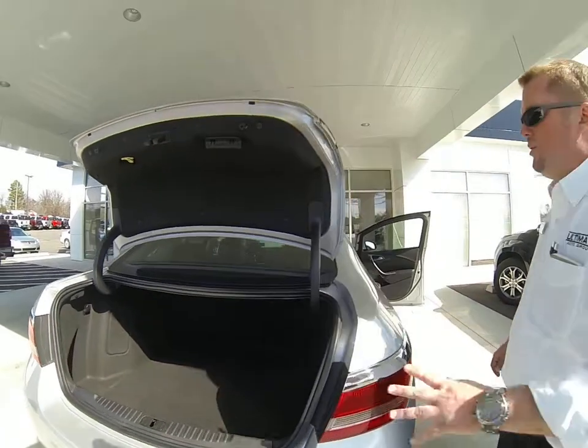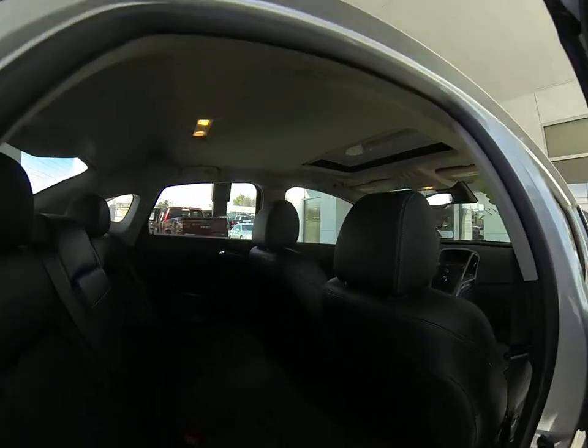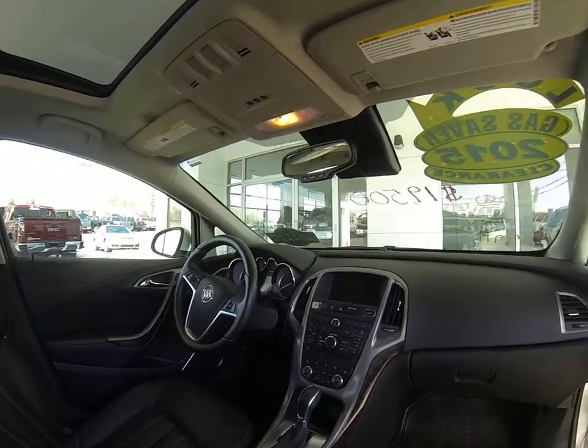Also, Buicks have a fabulous warranty. They come with a 4-year, 50,000-mile bumper-to-bumper warranty, and also a 6-year, 70,000-mile powertrain warranty.